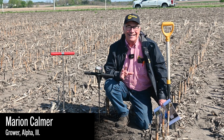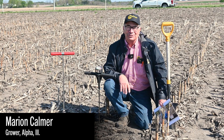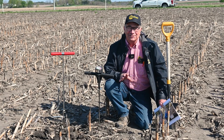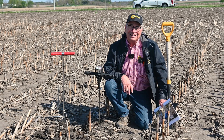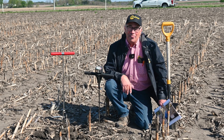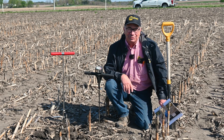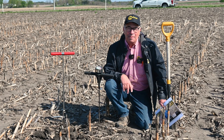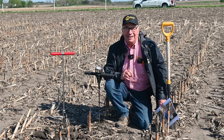Hi, my name is Marion Kelmer and I'm a farmer from Western Illinois. I've been doing research for almost 40 years and I'm honored that the no-till farmer folks have asked me to speak again this year at the National Strip-Till Conference, which is going to be in Madison, Wisconsin, August 8th and 9th this year.